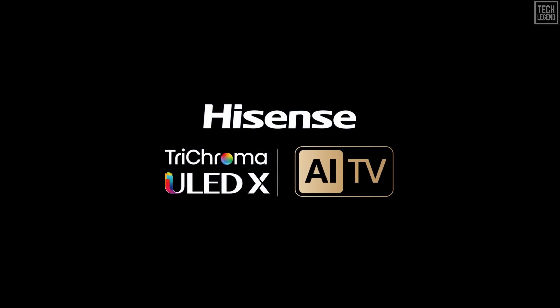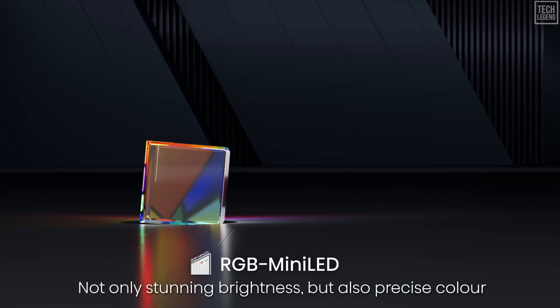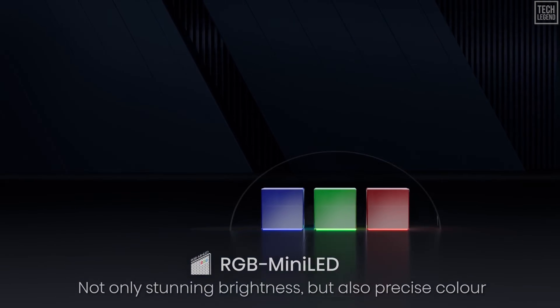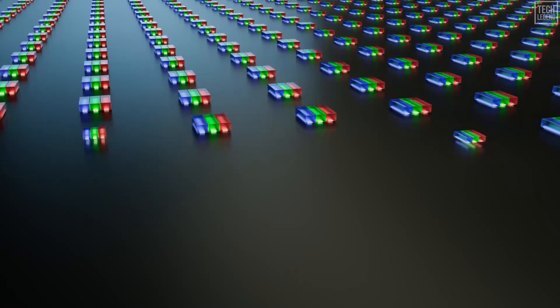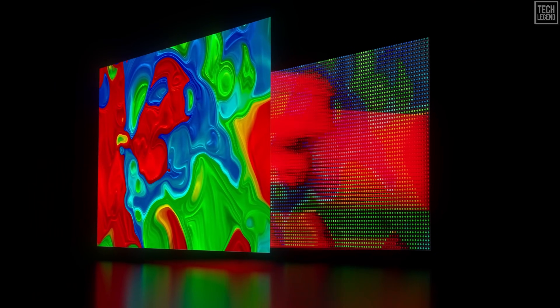Sony, Hisense, and TCL are shifting to a new backlight called True RGB Mini LED, which produces pure red, green, and blue light at the source. The result? TVs that are dramatically brighter, far more color accurate, and capable of picture quality today's models simply can't touch.